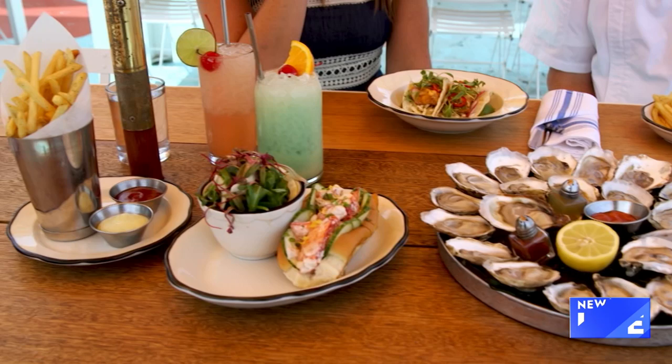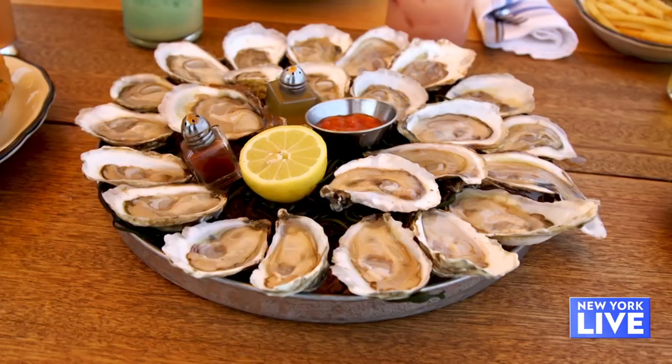Something new for this summer is the expanded hours — on weekends, Friday and Saturday, they're open until 10 p.m. You could party at Governor's Island all night long eating delicious food.